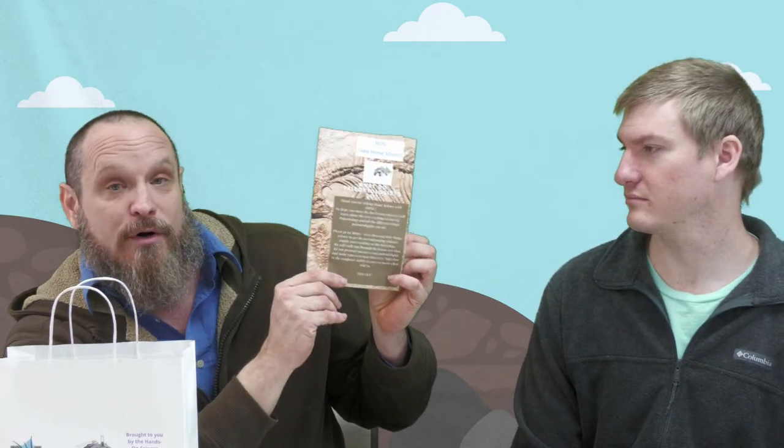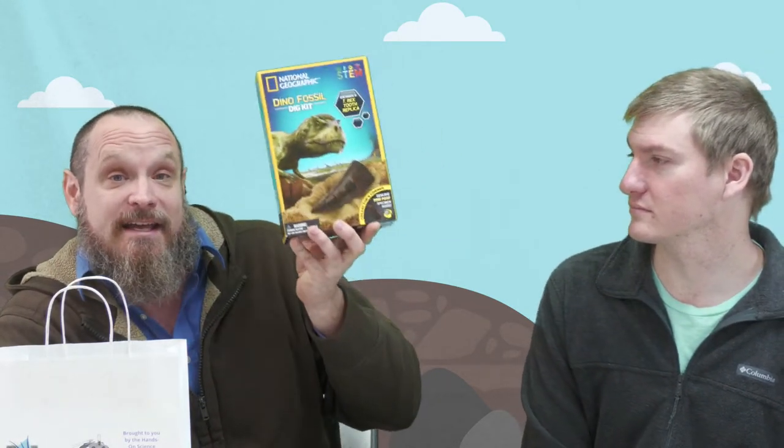First thing, grab your kit and let's see what we got in it. First is our very important booklet — this has some really great information in it, we'll be talking about that in a second. Then you got this little paper here that says 'Why I Could Be a Paleontologist' — hold on to that. And in this kit, we went fancy — we actually have a dino fossil dig kit. And then we got a pencil and a little box of crayons.